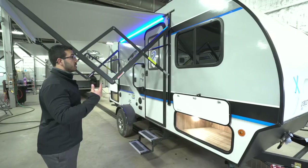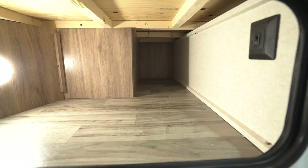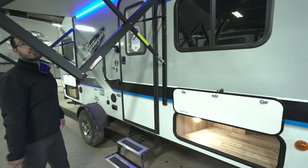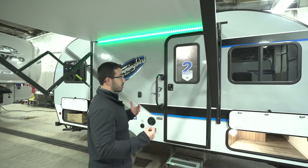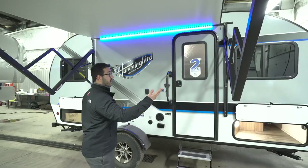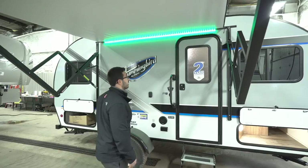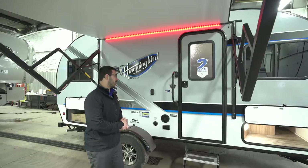Up front you can see the front storage compartment, and there's also a switch for those marker lights. The power awning is a great feature — not super common on pod-style trailers, though more manufacturers are adding it. Just touch a button to roll it out and back in. It has an adjustable pitch and comes with multi-colored LED lights. They don't have to flash — you can set one solid color or turn them off completely.